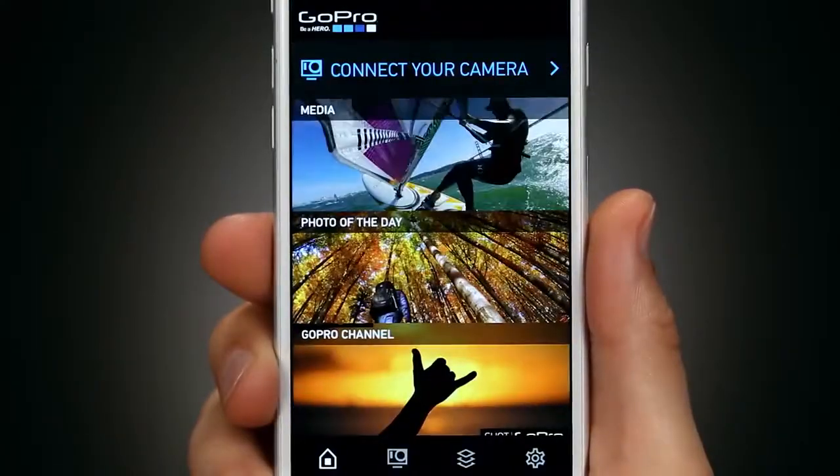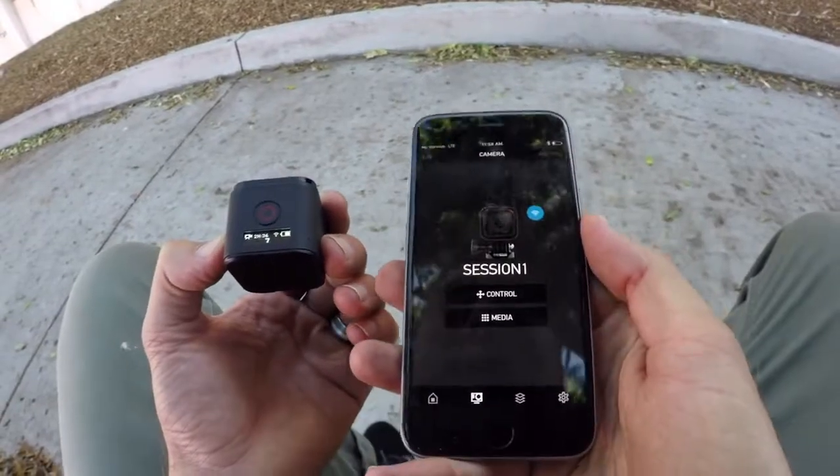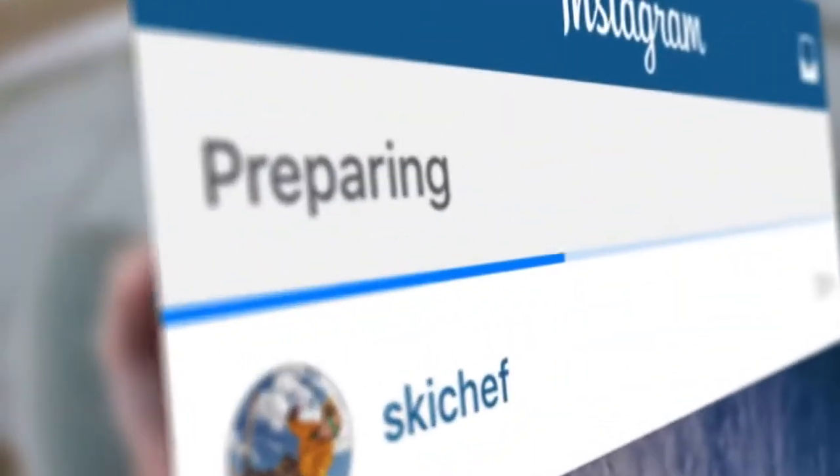Got a GoPro camera? You've got to get the GoPro app. It makes it super easy to control your camera remotely, view your footage, share your shots on the fly, and more.